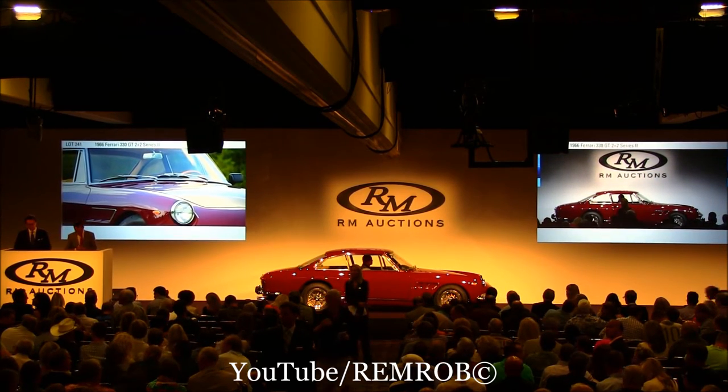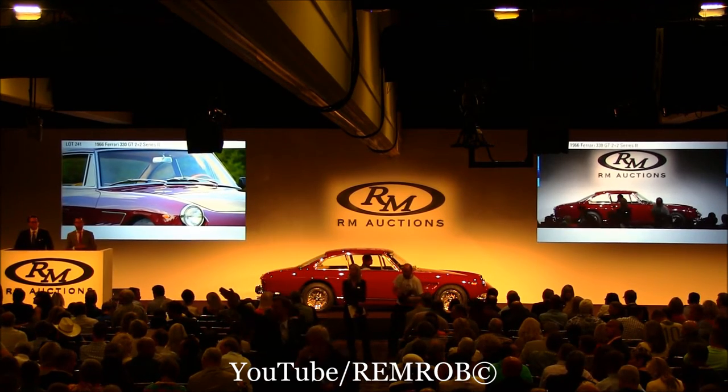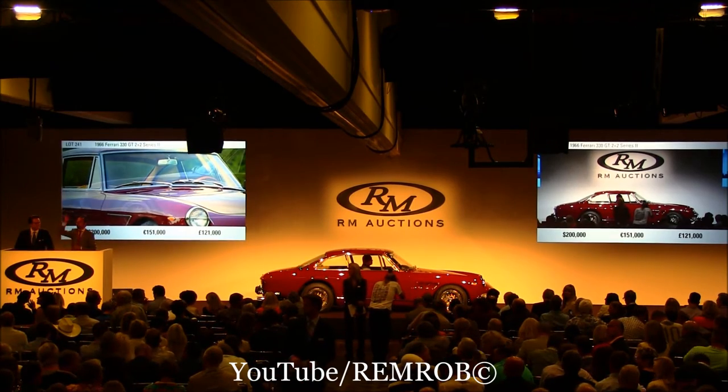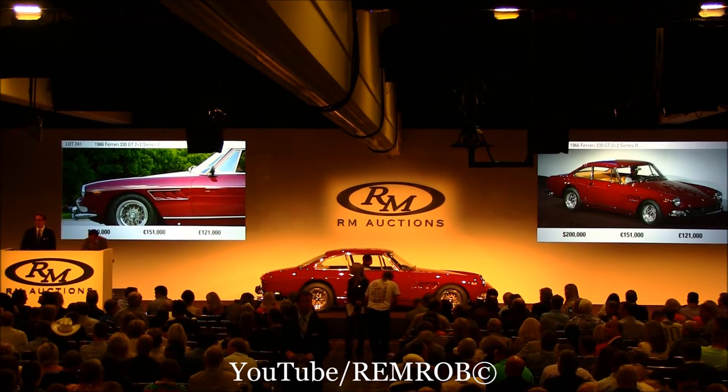Lots of interest in this car. I'm going to open the bidding here at $150,000 now. $150,000 to start. Thank you, sir. $150,000 I have now. $200,000 anywhere? $200,000, thank you, on my left. $225,000, thank you.